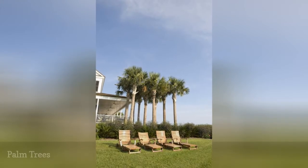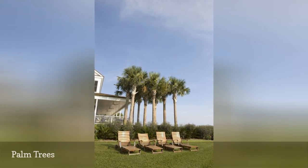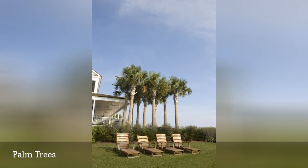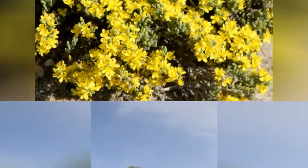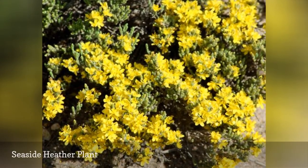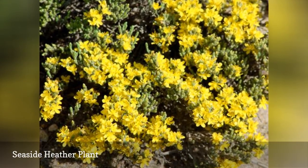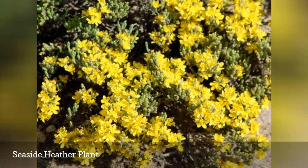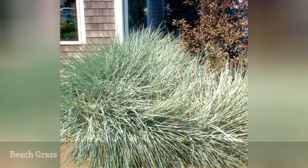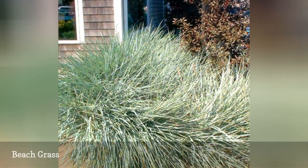The sight of a palm tree makes many of us think of a beach landscape. One way to achieve a beach theme is to go native. If it's native plants you seek for your beach theme, don't forget the obvious: beach grass.